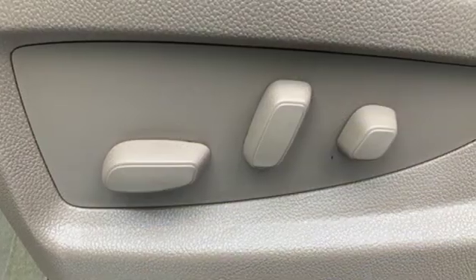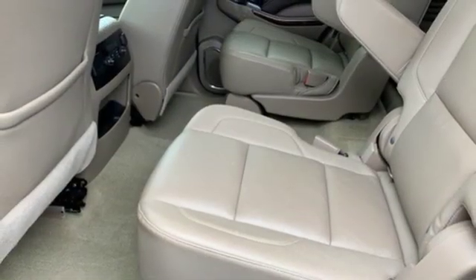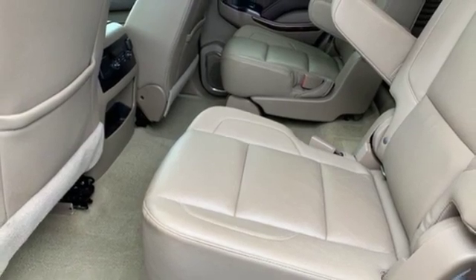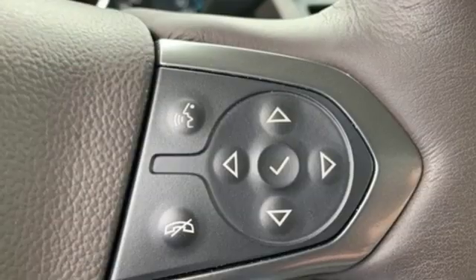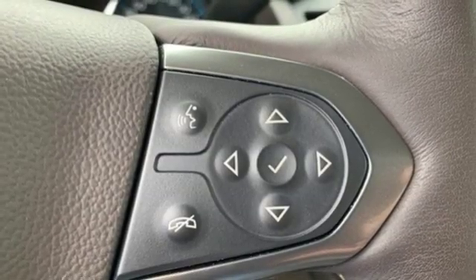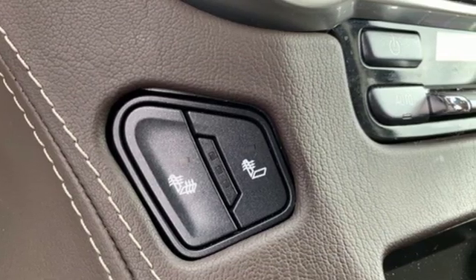External memory control, power heated mirrors, heated leather bucket seats, rear parking sensors, doors and push-button start proximity key, dual-zone climate control, V8 engine, hands-free lift gate, electronic shift on the fly and automatic transmission.